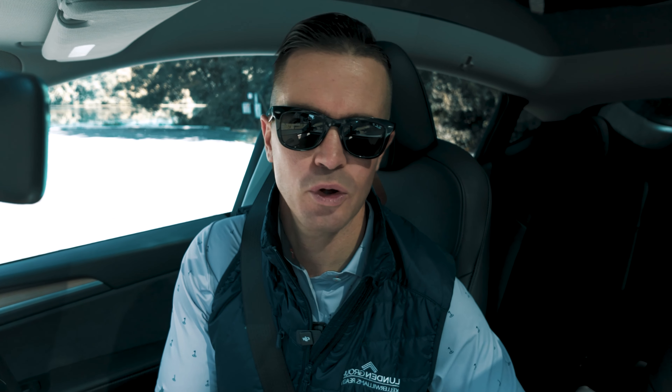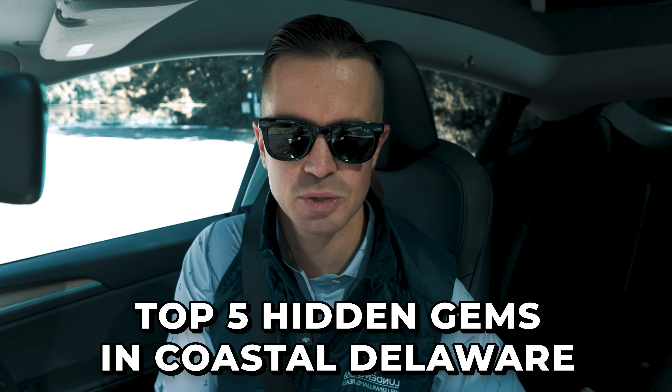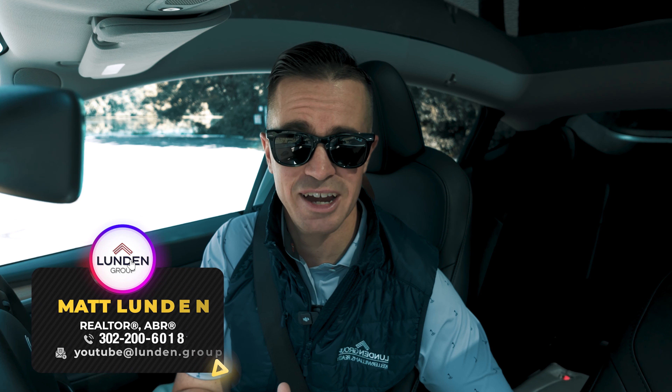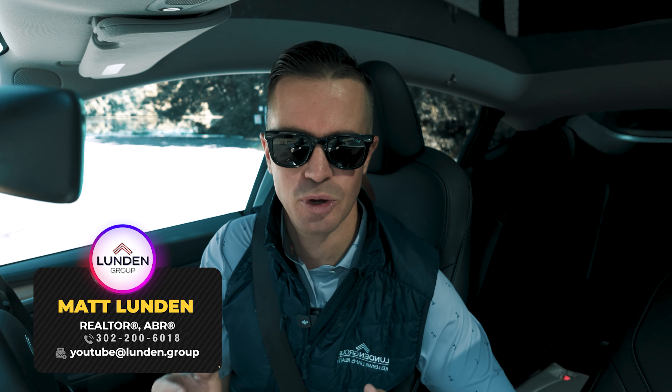Welcome back to Living in Coastal Delaware, your go-to channel for all things about our amazing area. I'm Matt. Today we are taking you to my top five hidden gems here in Coastal Delaware. Whether you are a local or someone considering moving here, this video will give you a fresh perspective on our unique area and what makes it so great. Let's get started and head over to our first spot.